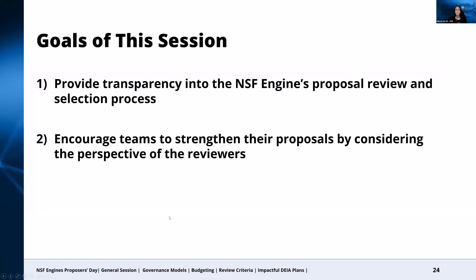As we go through this session, if you have questions, feel free to post them in the Q&A feature on Zoom, and please also join us later in the breakout session on the review criteria, which will be devoted to answering your questions on the topics discussed in this session.